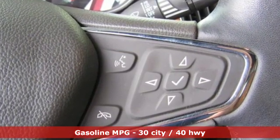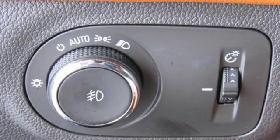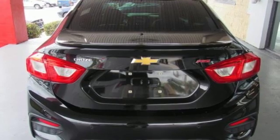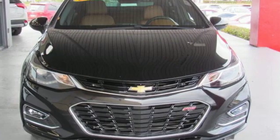Integrated navigation system with voice activation, doors and push-button start proximity key, heated steering wheel, rear parking sensors, Wi-Fi hotspot, heated rear seats.